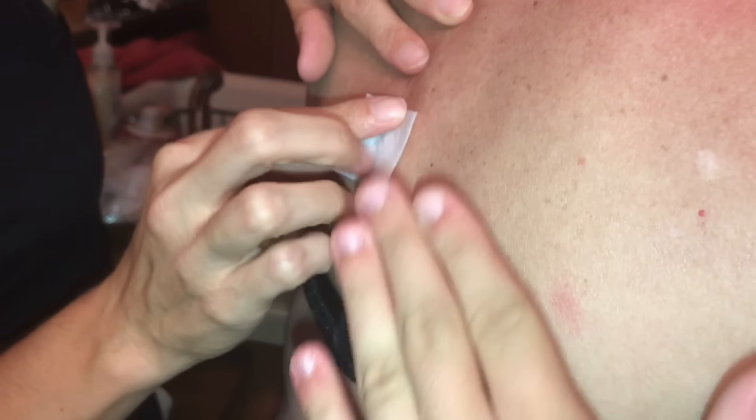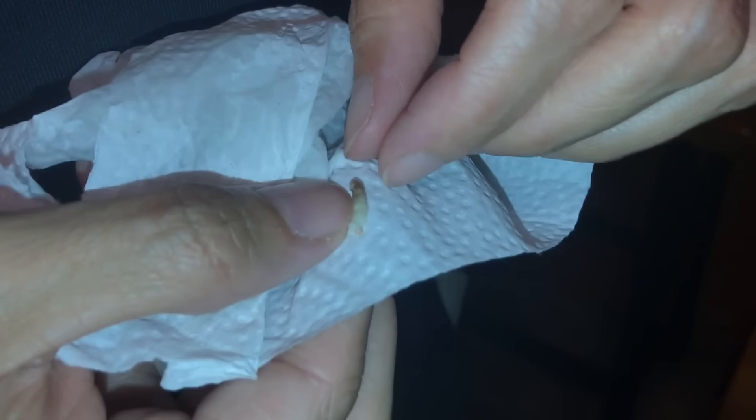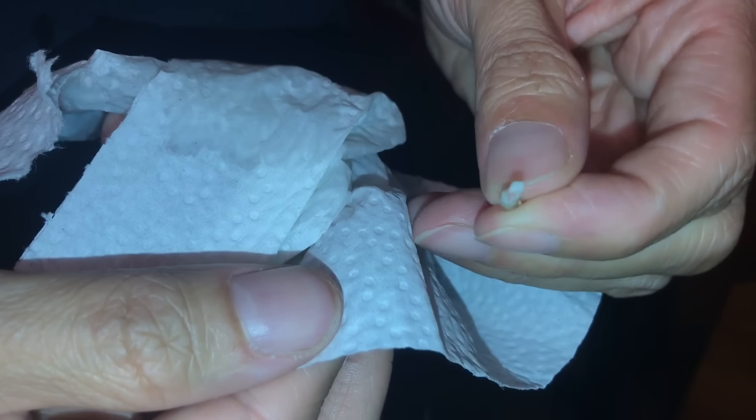Shauna, the good news is that if it was a cyst and we didn't get the sac out, it'll grow back and then we'll get to pop it again! To all those people commenting — oh my god — we're cleaning it, everything's great. Grandma, did you feel any pain? No. Okay good. That's just like old hard skin there — bad skin. Shauna, rate this experience out of 10. Eleven — I love it, love it!